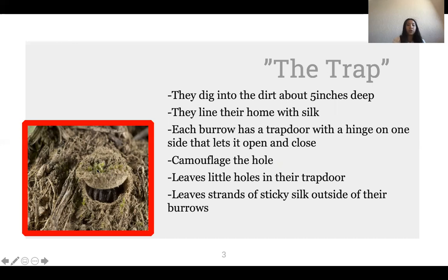They also poke little holes on the top of the door so they can hold onto it with their legs to open and close it whenever prey comes near or a predator tries to get in. They camouflage the hole to make it look hidden and trap insects, using resources around them such as plants, soil, moss, and their own silk. They also leave strands of sticky silk outside and around the burrow so whenever insects walk on it, they can feel the vibrations.